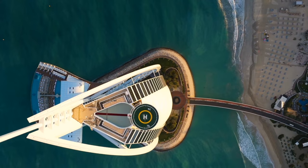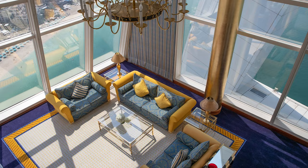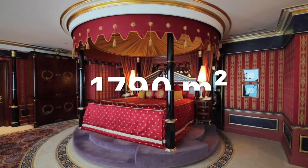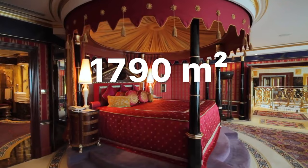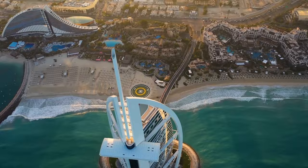It opened in 1999 at a construction cost of $1 billion. The entrance is lined with rare marble, and there's 1,790 square meters of 24-karat gold leaf that embellishes the interior.